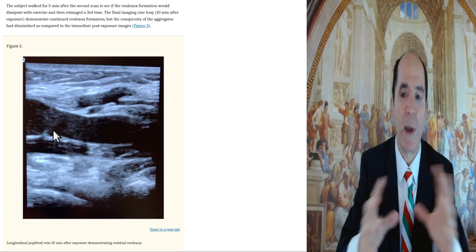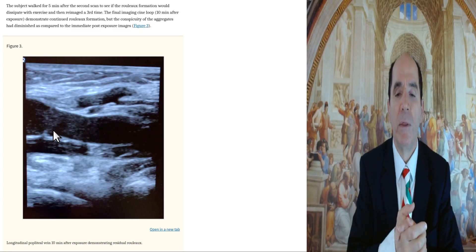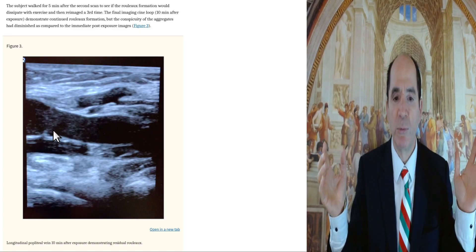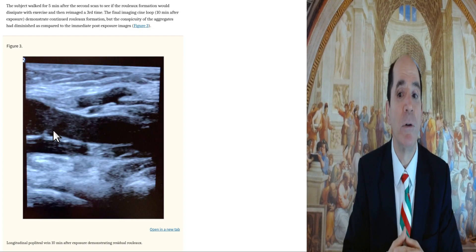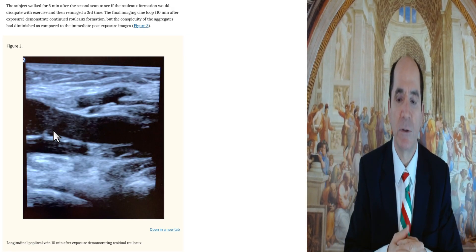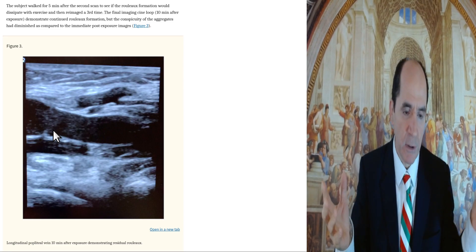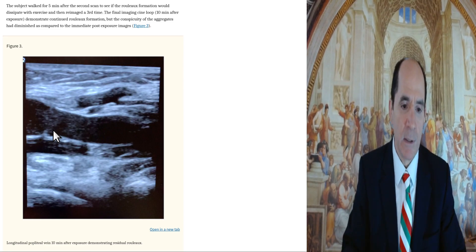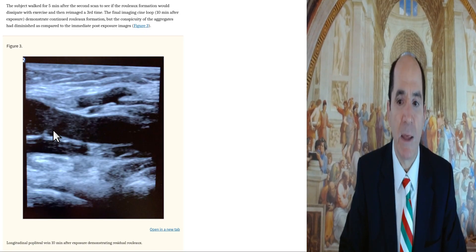That was suggesting to me that it was a transient, mild rouleau formation that gradually tapers away once you remove the cell phone. The endothelial cells are recovering. Maybe the endothelial cells shed their glycocalyx or something — you somehow disrupted the zeta potential of the endothelial glycocalyx. These are glycoproteins that line the plasma membrane of the endothelial cells. Something like that is what's happening — that's what they think is happening.